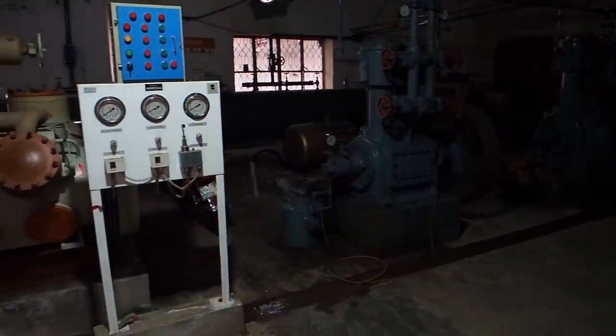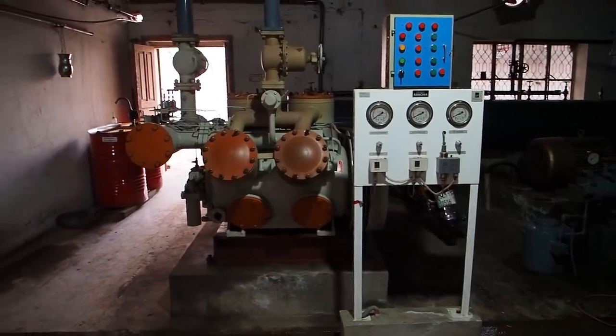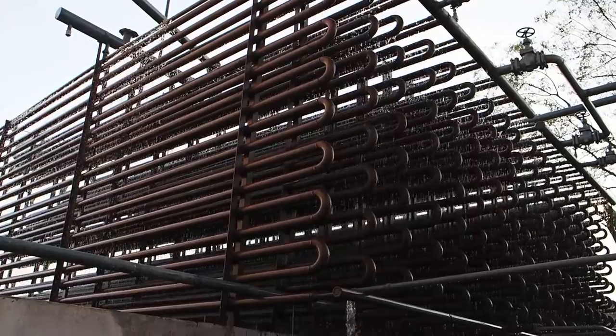This is the air conditioning machinery. It's hard to breathe in here. This basically cools down the gas. This is the water cooling system.